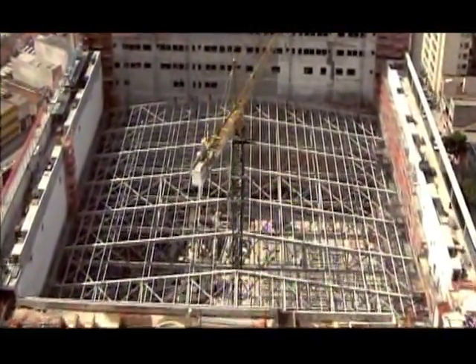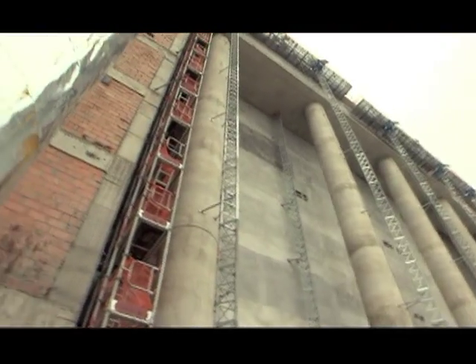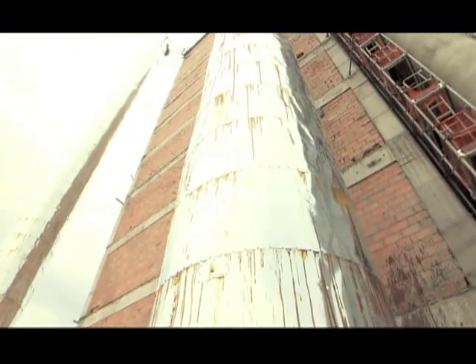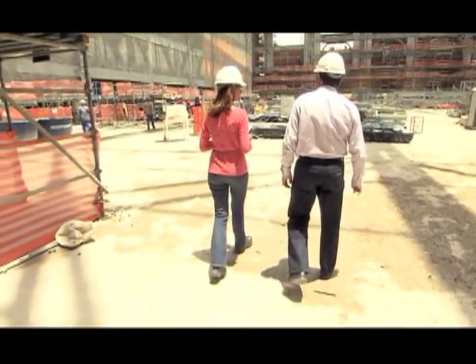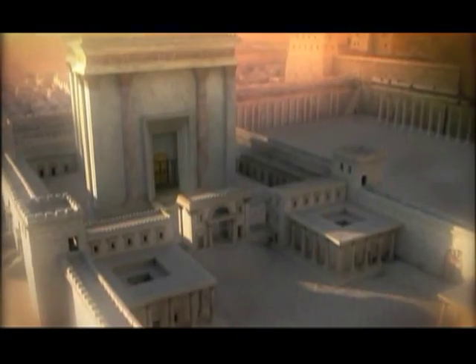Toda a parte estrutural já está pronta. Os quatro anos da fase de projetos renderam ao Templo a mais alta tecnologia, que vai possibilitar ao visitante uma viagem ao passado, como no Templo original.